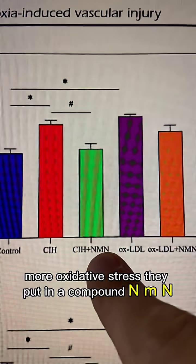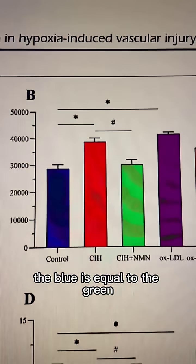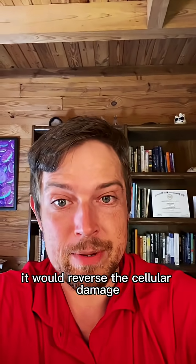They put in a compound, NMN, which is similar to NAD Plus. And looky there, the blue is equal to the green — that means it canceled out the chronic intermittent hypoxia. So that would suggest it would reverse the cellular damage.